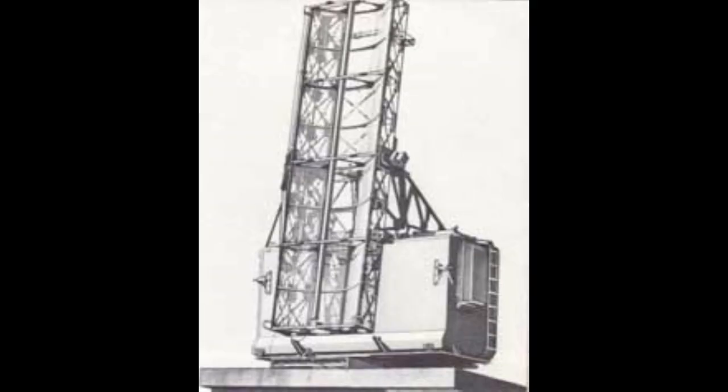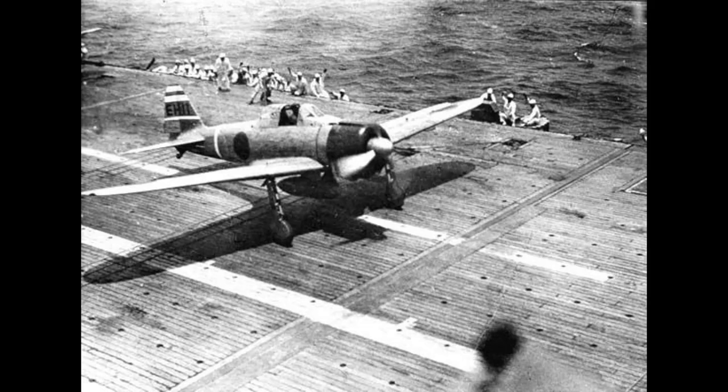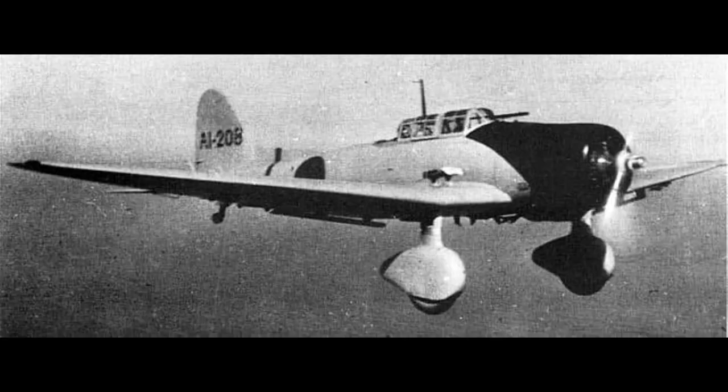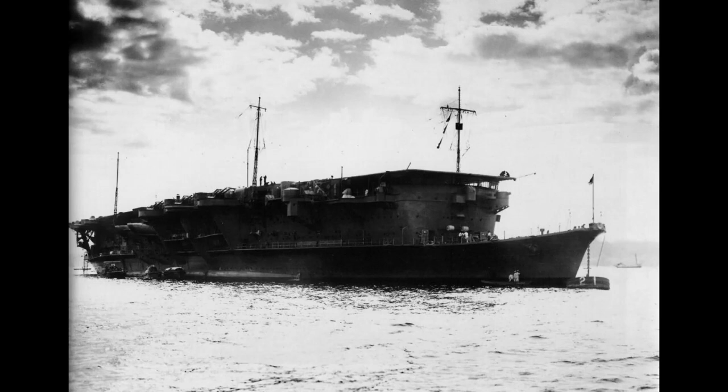The ship had two hangars and two elevators. Junya could carry between 42 and 48 aircraft, both active and spare. The air group consisted of 21 A6M Zeros, 12 D3A dive bombers, and 9 B5N torpedo bombers. Upon completion, the ship was assigned to the 4th Carrier Division along with Ryujo.